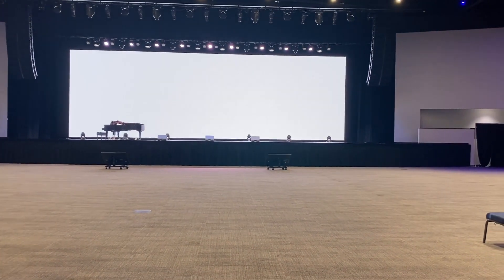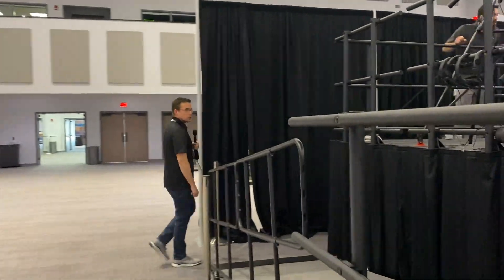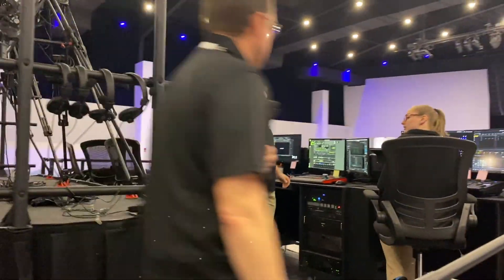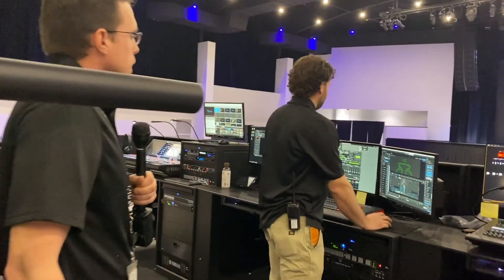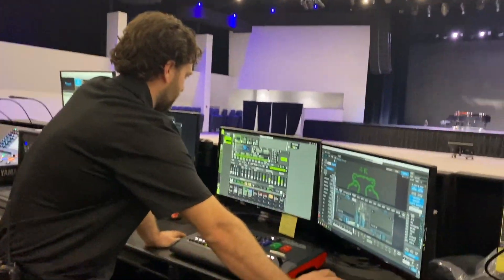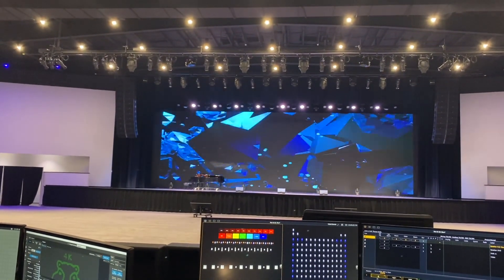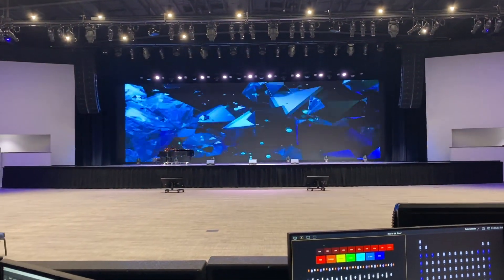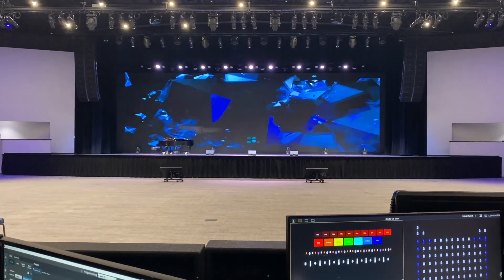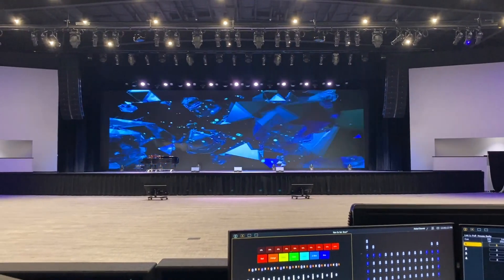We've got Rick at the console. We can walk through a bit of what the Green Hippo video processor can do. We've got a few different computers running graphics — ProPresenter, PowerPoint, Keynote — but our in-house setup is primarily Green Hippo and ProPresenter. We also have a Barco video wall processor that handles video switching and picture-in-picture views.